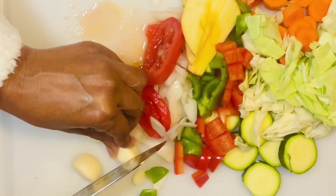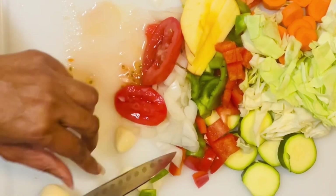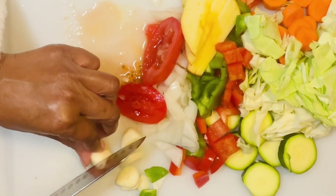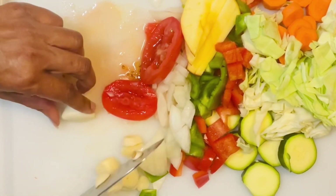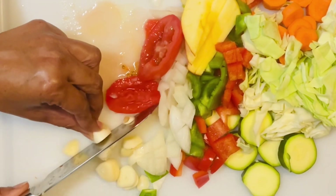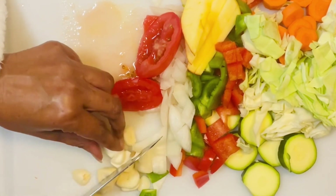I always use garlic of course, because I know that there are many benefits of using garlic. I use it because I want to keep my cholesterol lower and I want to keep myself from catching colds and flu. So don't forget to use your garlic.